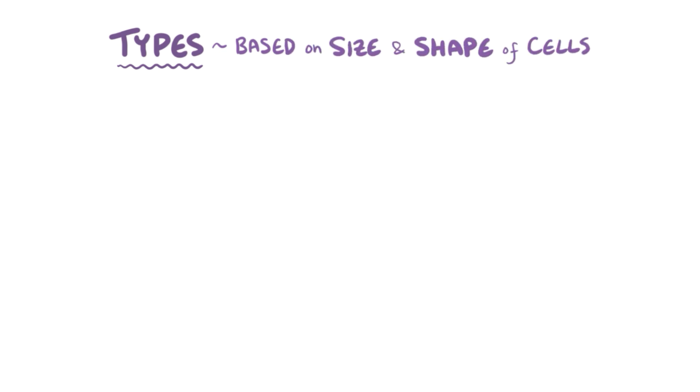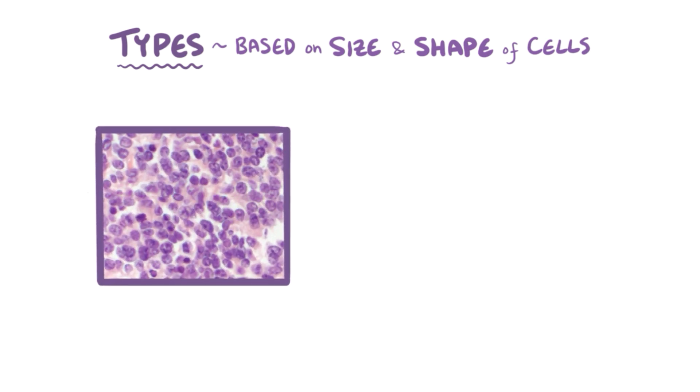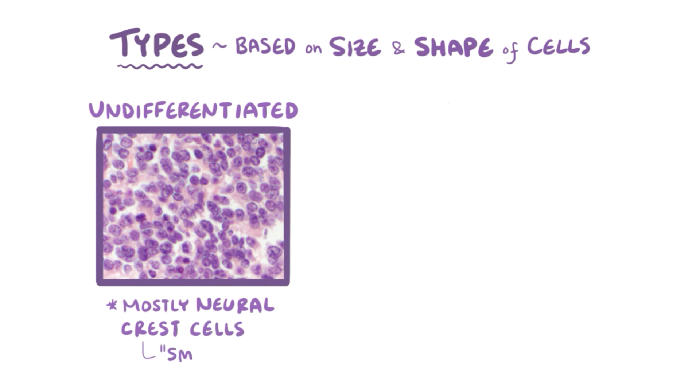There are three types of neuroblastomas, categorized based on the size and shape of the tumor cells: undifferentiated, poorly differentiated, and differentiating neuroblastoma. An undifferentiated neuroblastoma is mostly comprised of neural crest cells, which are sometimes called small round blue cells, due to a lack of cytoplasm and a large blue nuclei.